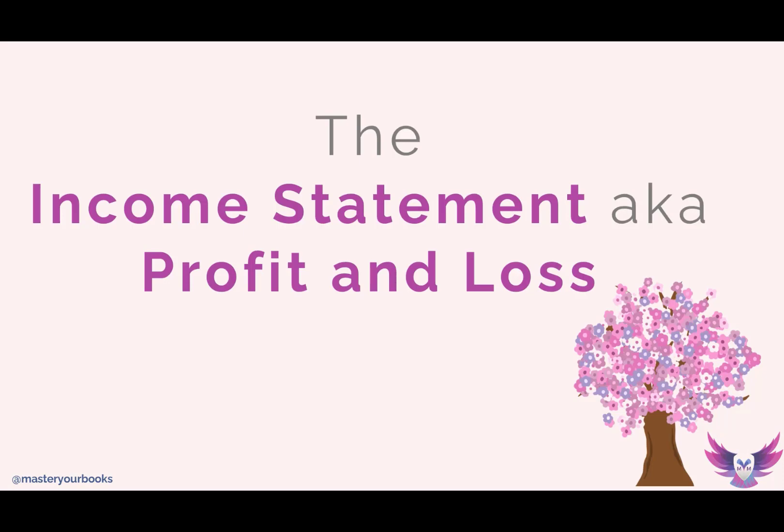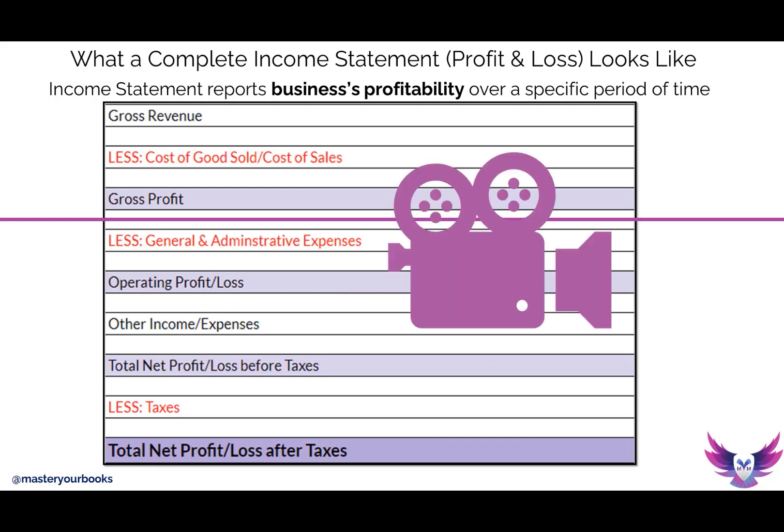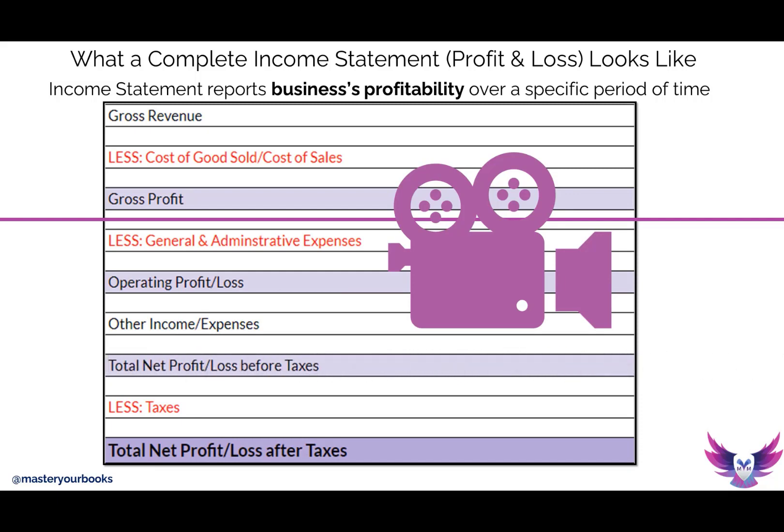Now let's cover the income statement, also referred to as the profit and loss. What does a complete income statement or profit and loss look like? Even though we brought in several account names and account types through the chart of accounts, we're now going to pull those accounts into this statement called the income statement, because we want to report the business's profitability for a specific period of time. We don't have to choose a specific day — we can choose a specific range: month to month, quarter to quarter, or even year to year. That's why this becomes such an incredibly powerful statement.